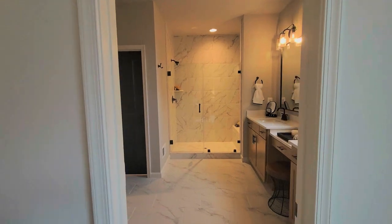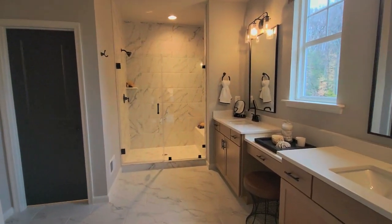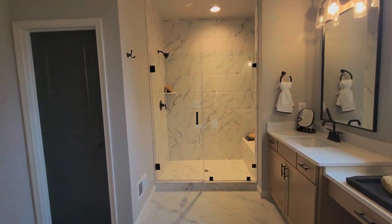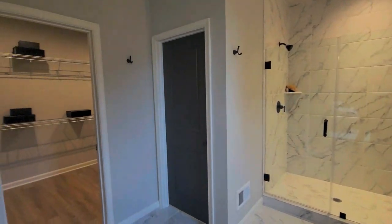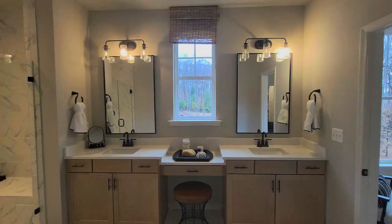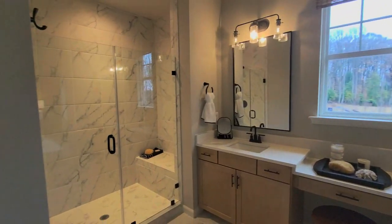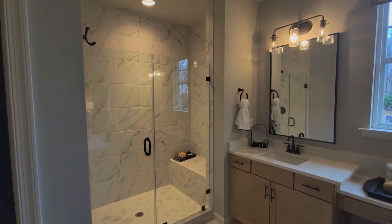Here we see the model home again, fully decked out with beautiful accents. I really love that they have black doors, which just looks really cool. I thought that was such a great touch.